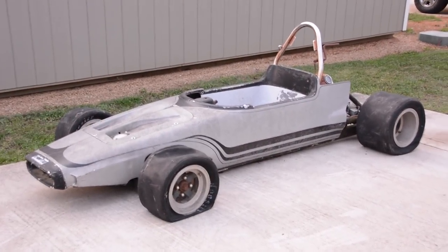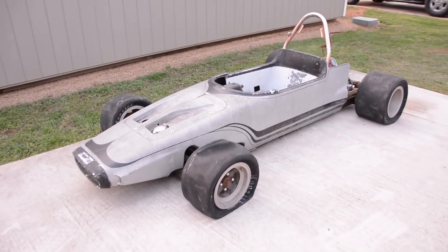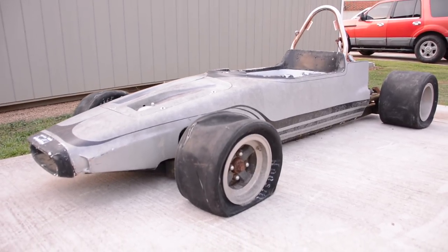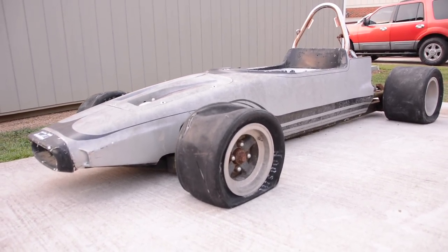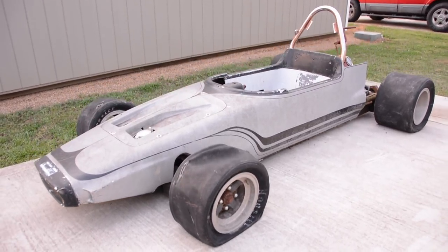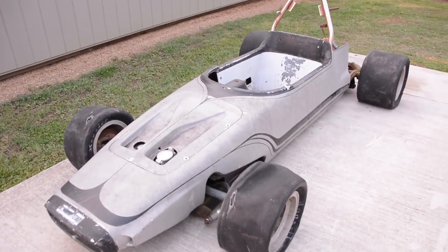Vintage racing go-karts are cool, but this thing is just on the next level, and the reason for that is because it's big. It's actually a 7-tenths scale IndyCar, based off of the McLaren M14, which was a popular IndyCar in the mid-60s, and this thing is 9 feet long and about 5 feet wide.